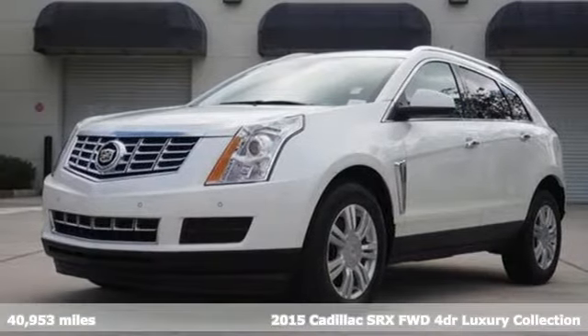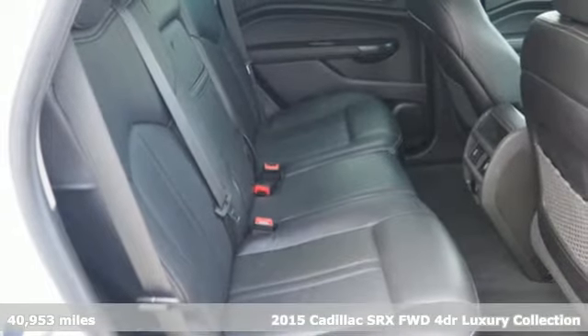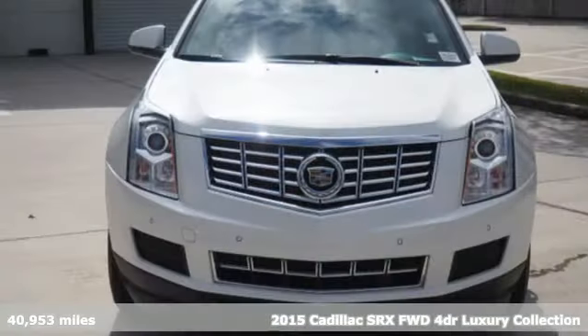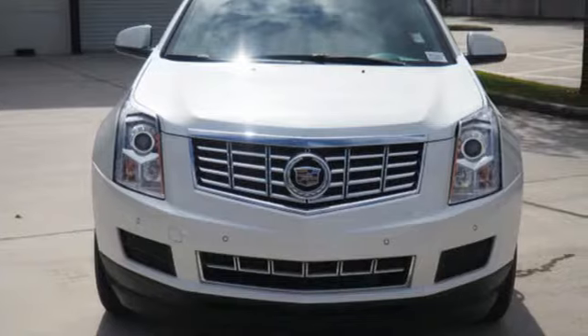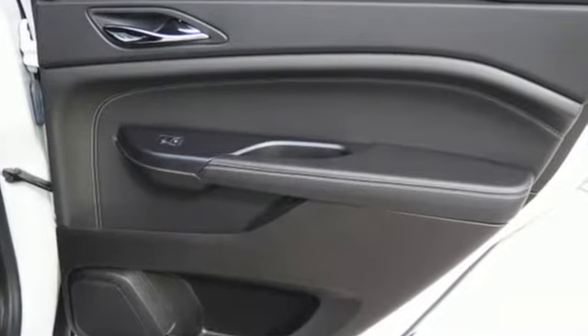It's a 2015 Cadillac SRX. It has a bold exterior design and a subtle elegance. It's powered by a hardy 3.6-liter V6 engine and seats five people luxuriously.